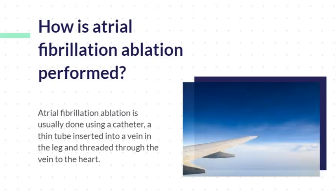Atrial fibrillation ablation is usually done using a catheter, a thin tube inserted into a vein in the leg and threaded through the vein to the heart. Once the catheter is in place, the ablation can begin. The cardiologist will then use heat, cold, or radiofrequency energy sent through the catheter to target and destroy the areas of tissue that are causing the irregular heartbeat.